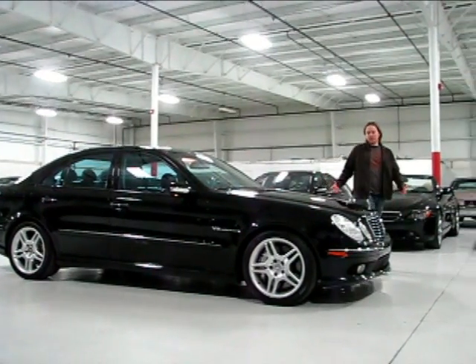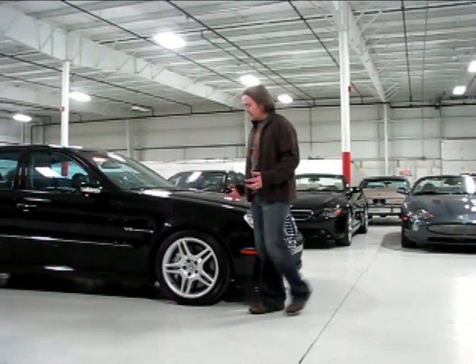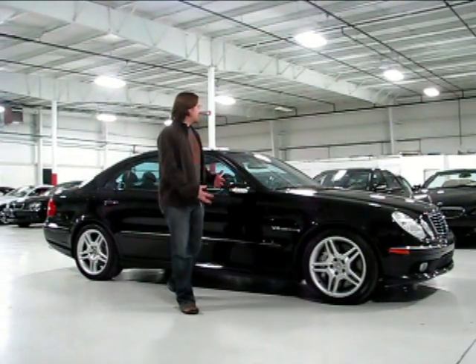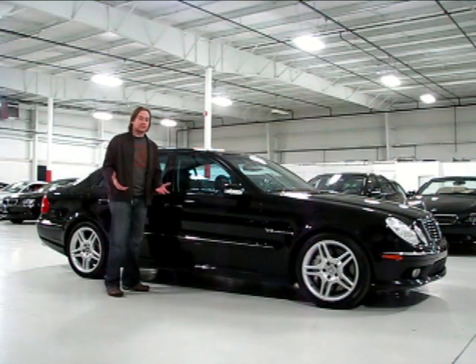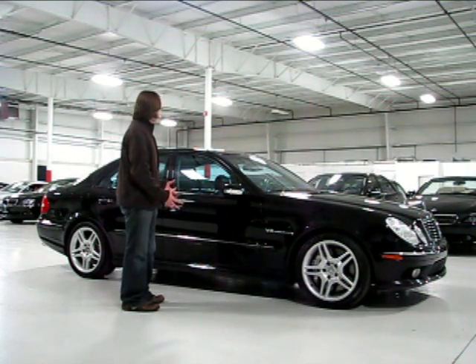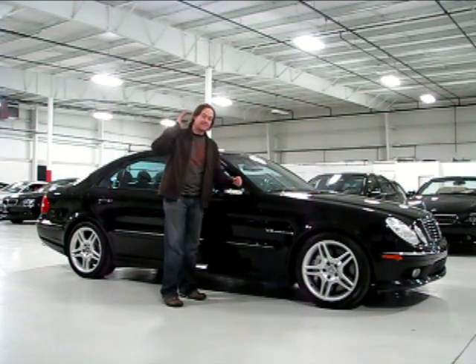When you really consider what this car is — 469 horsepower, the athletic prowess of most world-class sports cars, an immense amount of torque, all the luxury features you need, plus the solidity and build quality of a Mercedes-Benz — that really sounds like the total package. The fact that this car is in this kind of condition, this well cared for, and still runs like a brand new car, I think demonstrates an even better value.